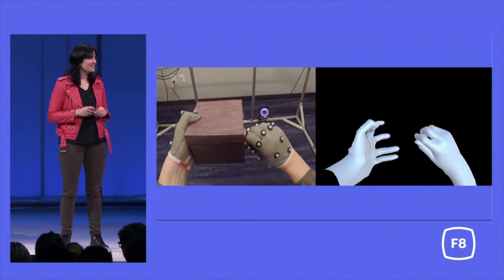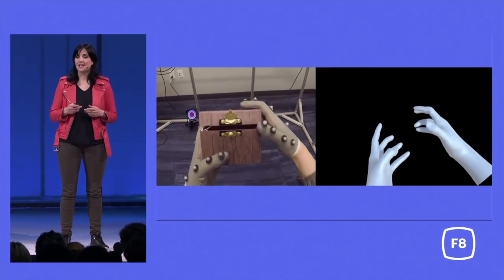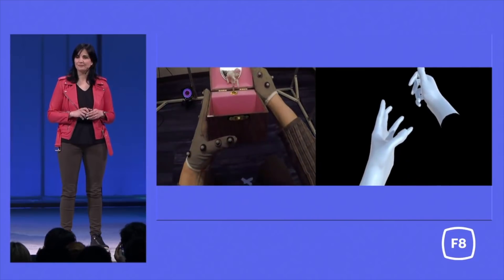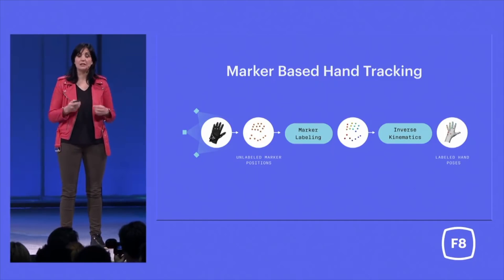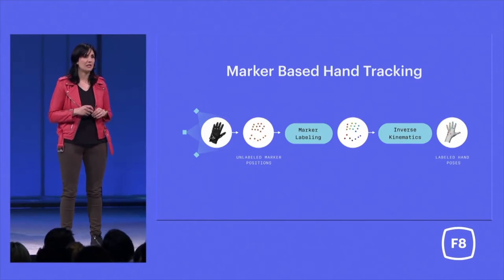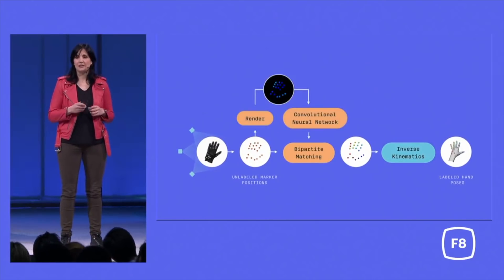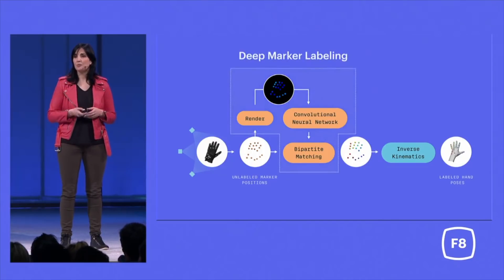To do this, we are investing in new technology to train our models. It is based on AI and tracks hands in real time in high fidelity. We use a motion capture system and we collect and label 3D marker positions from hands. The aim is to turn these marker positions into labeled hand poses that we will use to train our models. But labeling the markers is particularly hard for complex interactions. We have reformulated the 3D marker labeling challenge into a key point regression problem in 2D images. That way, we can solve it with a convolutional neural network. We call this Deep Marker Labeling.